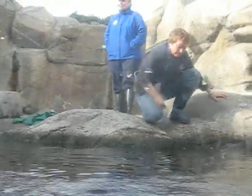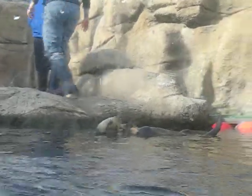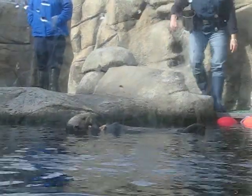The trainers just gave the finish signal, so that tells me they're done with the formal training. The otters are going to be given the remainder of their food and be allowed to just eat that at their leisure. I'll be joining Keith out on the mezzanine to answer any questions that you might have.